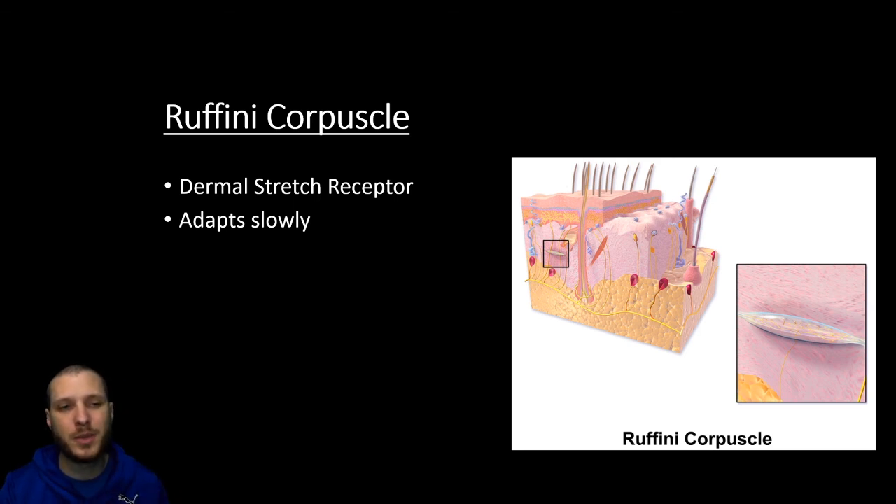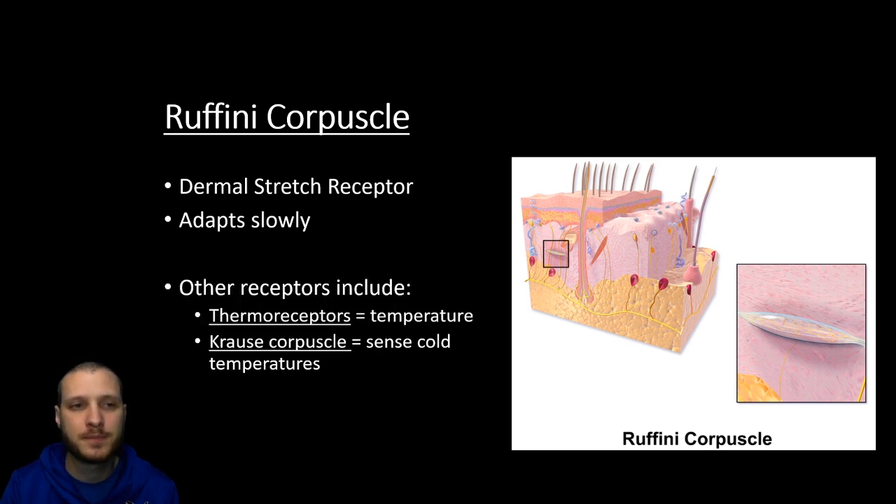A Ruffini corpuscle is going to be a dermal stretch receptor. The book doesn't really get into this much, but if you see Ruffini corpuscle on the MBLEX, just think touch receptors and that should be enough information to get you the correct answer. Some other ones are thermoreceptors — thermo means they're going to sense temperature. A Krause corpuscle is particularly going to be able to sense cold temperature, so when you see Krause corpuscle, it's sensing cold temperature.